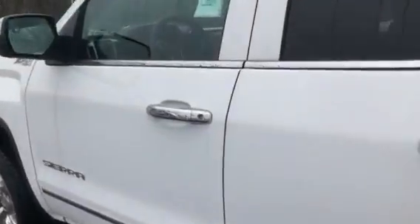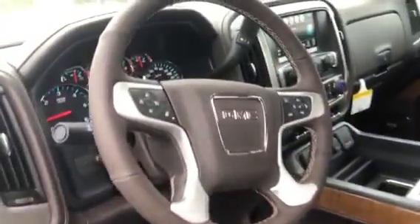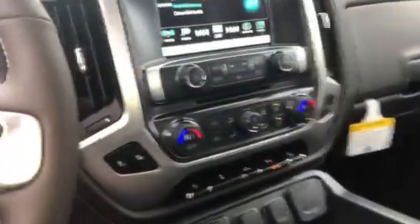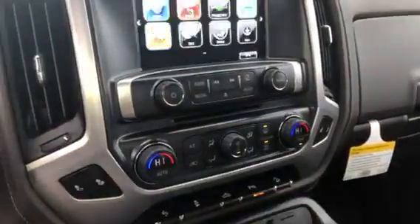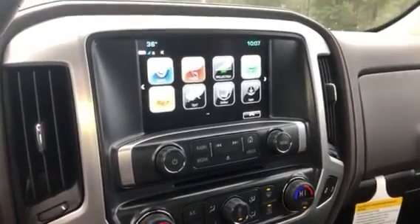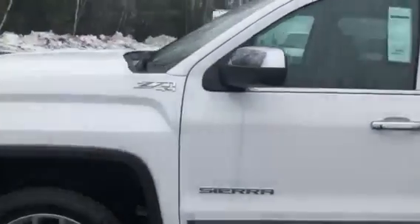Inside the truck it has beautiful lighter colored leather seats, heated steering wheel, dual climate control, lane control assist, adjustable gas pedals, heated seats, Apple CarPlay, and a wireless charging pad. Here's a quick look at the back seats in the double cab, and it also has a built-in trailer brake controller. Beautiful truck.